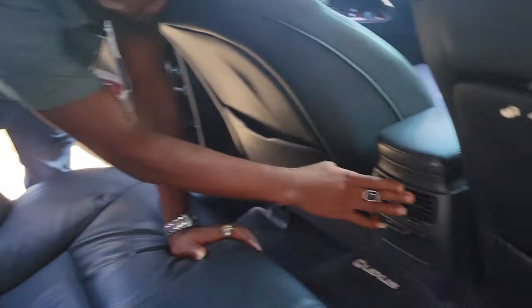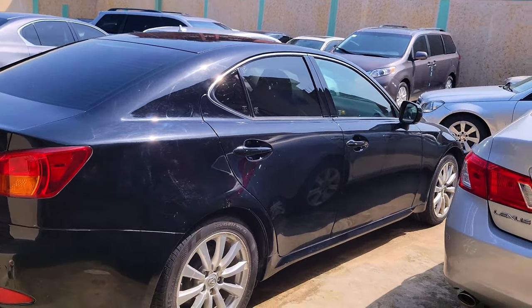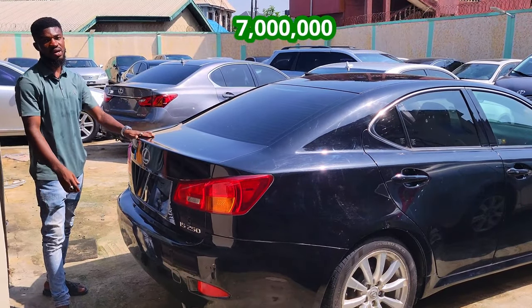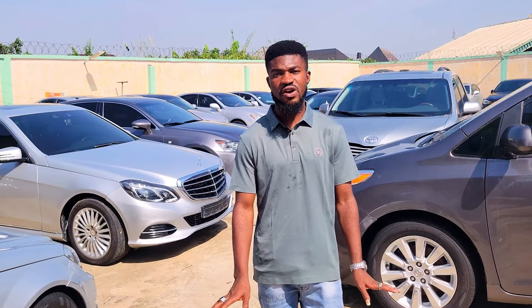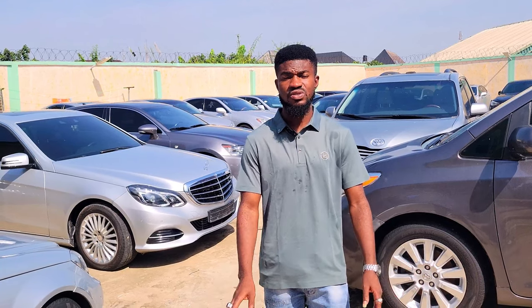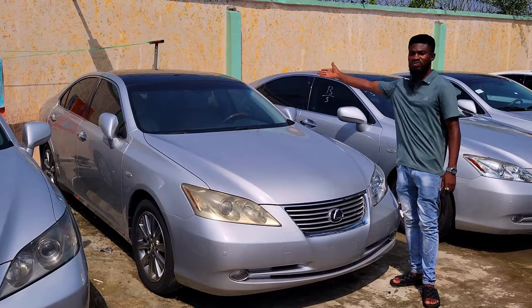That's the back camera over there. You have your AC vent. The IS250 2008 model — that's the back view. It's foreign used, it has double exhaust. The price of the car is 7 million, negotiable. It's full option. Do you do delivery service? Yes, I have about five registered and qualified drivers who can go to different locations in Nigeria.